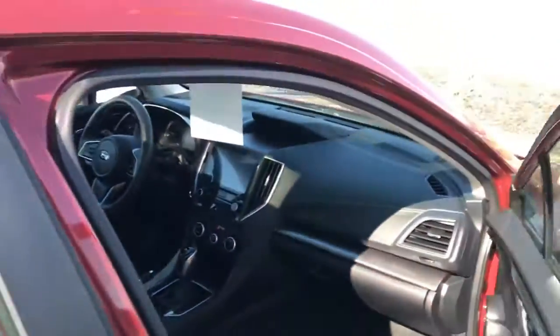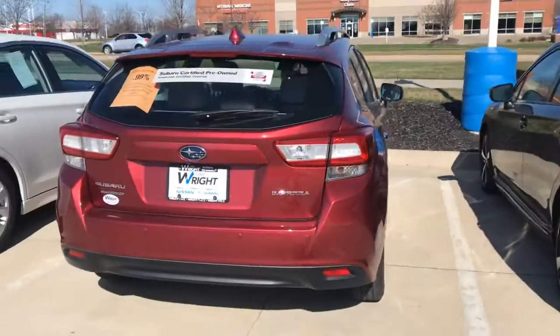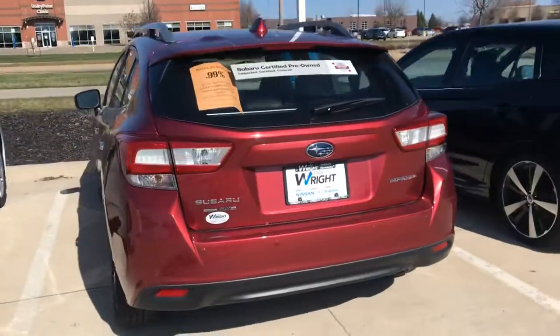Any questions, guys, give me a call. It won't last long. My name is Nikki, my phone number is 319-343-3789. Thank you.